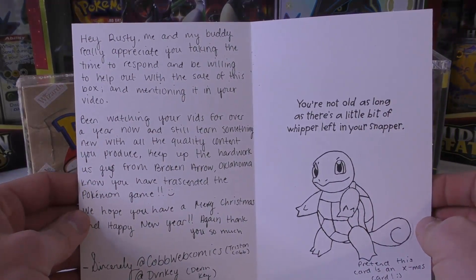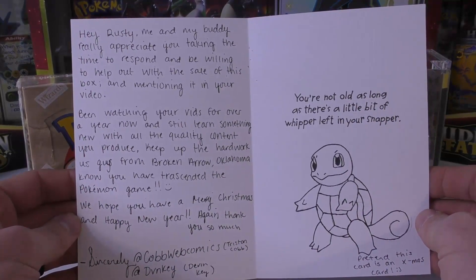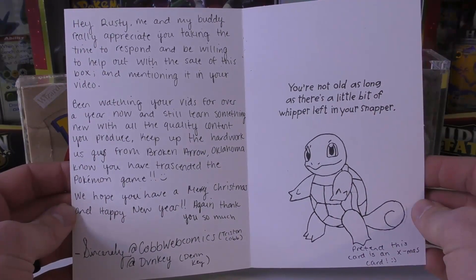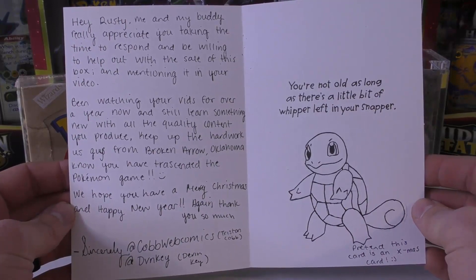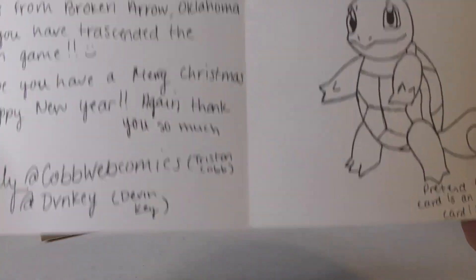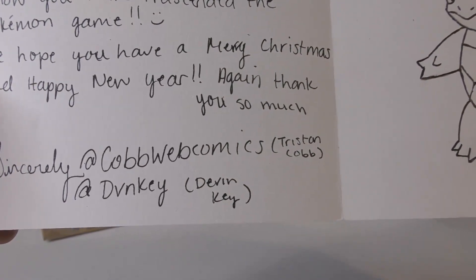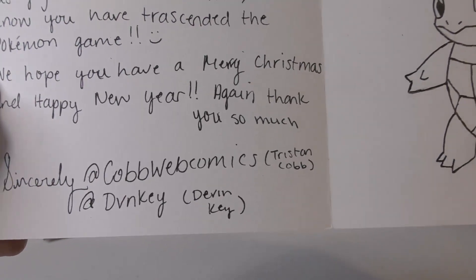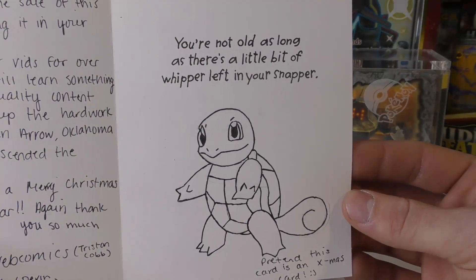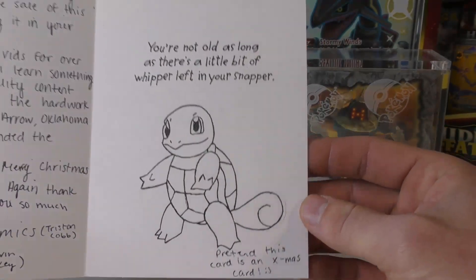Hey Rusty, me and my buddy really appreciate you taking the time to respond and be willing to help out with the sale of this box and mentioning it in your video. Been watching your vids for over a year now and still learning something new with all the quality content you produce — keep up the hard work. Us guys from Broken Arrow, Oklahoma know you have transcended the Pokemon game. We hope you have a Merry Christmas and a Happy New Year. Thank you so much, sincerely CobbWebComics, Tristan Cobb, and DevonKey. On the side it says: 'You're not old as long as there's a little bit of whipper left in your snapper' — and he has a Squirtle, looks like it was hand drawn. Pretend this card is a Christmas card.